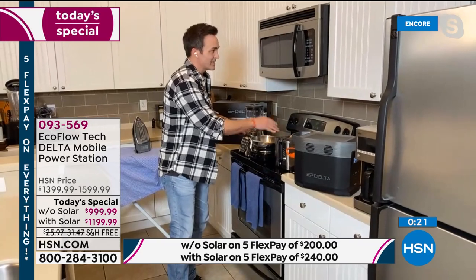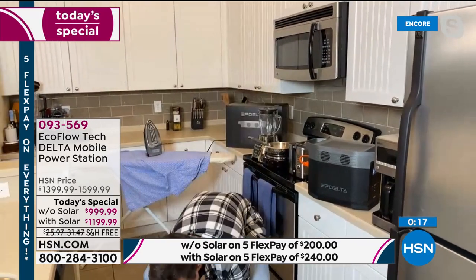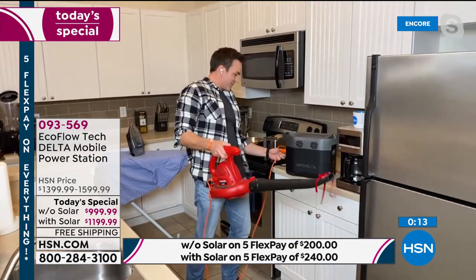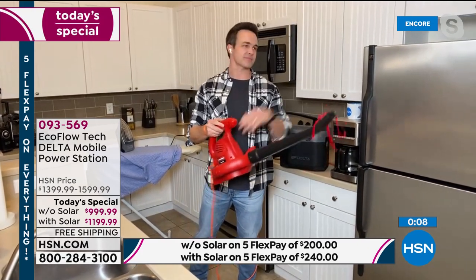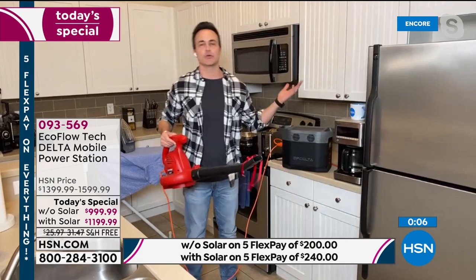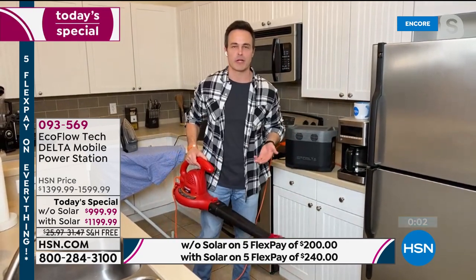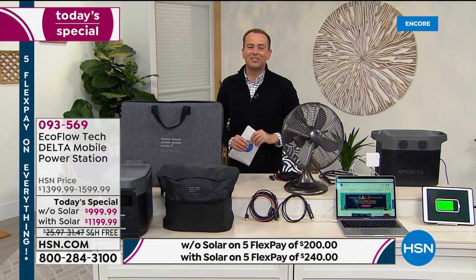My cooktop, toaster, microwave, power tools — this machine has a crazy amount of power. And I've got it all plugged in here with my refrigerator to show you that it'll do it. Thank you so much, Justin. Get some rest and we'll see you in the morning. The amazing Justin Smith with us live on HSN.